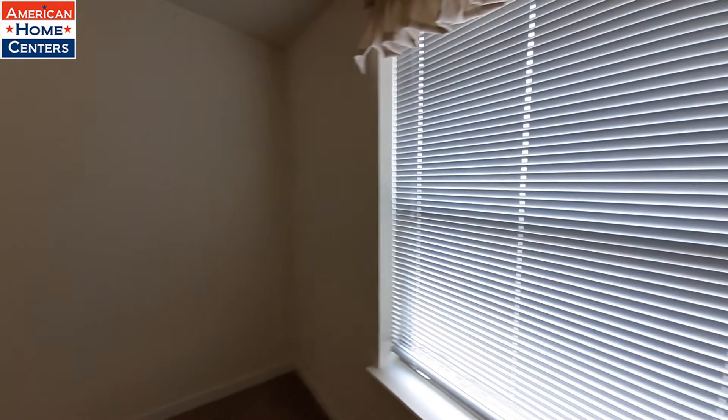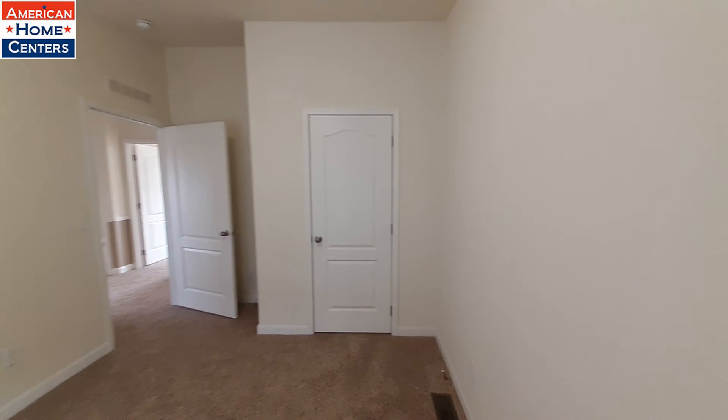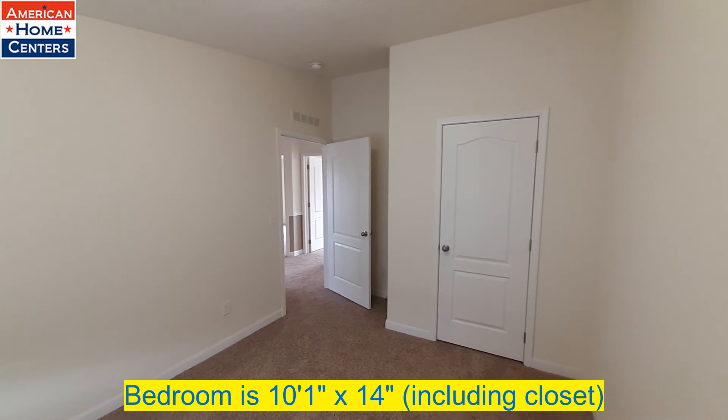So we've got bedroom number three over here, as we come up the hallway a little bit. We're going to do all the bedrooms first.